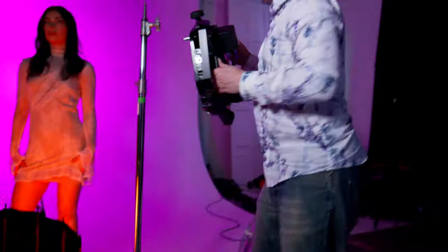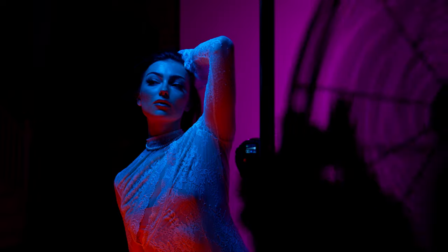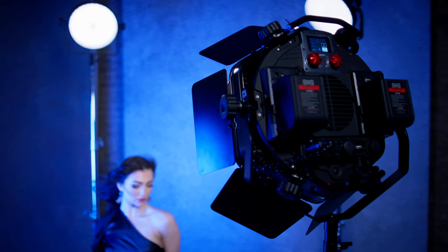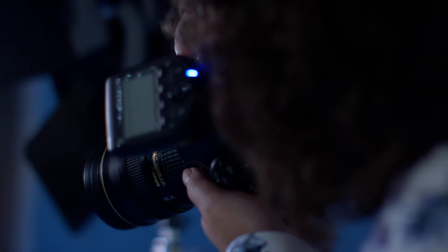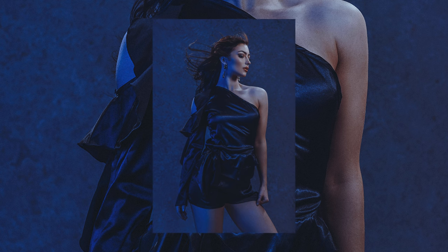Weighing in at just three and a half kilograms or seven pounds, the Innova Pro 3 is uniquely lightweight whilst being incredibly powerful, making it a versatile tool on shoot or location. As well as its incredible output in continuous mode, the Innova Pro 3 is also ideal for hybrid shooters, featuring high-speed sync flash with inbuilt Godox, Profoto and Elinchrom Skyport receivers, with absolutely zero recycle time, meaning that you never miss a shot.